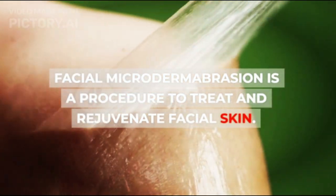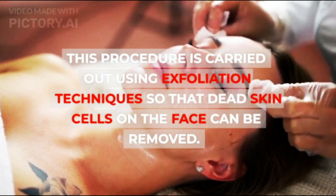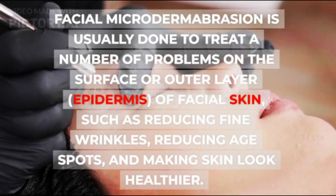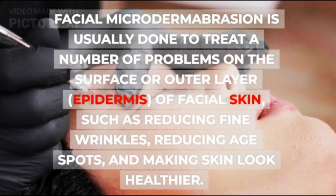Facial Microdermabrasion is a procedure to treat and rejuvenate facial skin. This procedure is carried out using an exfoliation technique so that dead skin cells on the face can be removed. It is usually done to treat problems on the surface or outer layer — the epidermis — of facial skin.